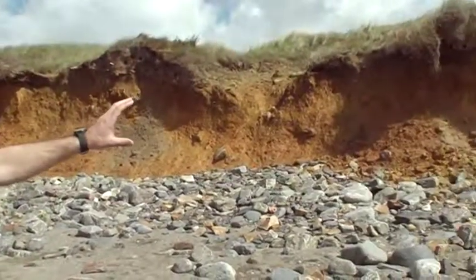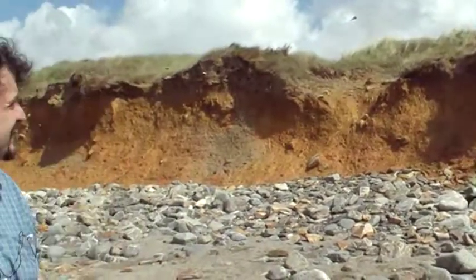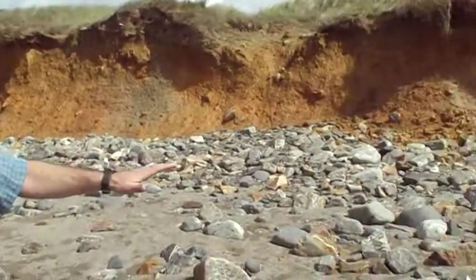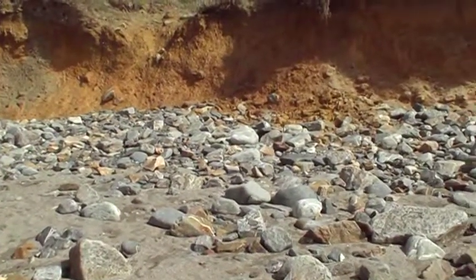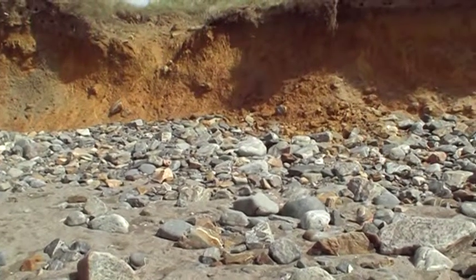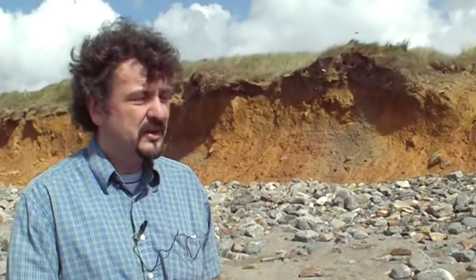It's actually a paraglacial deposit, which we call a head deposit, and it has boulders and it has clay. The clay is washed away by the waves, the boulders fall out, and they are left here in front of the cliffs as a boulder lag. And obviously they trap sediment and prevent the sand from actually getting to the dunes as well, so they have a role to play in that too.